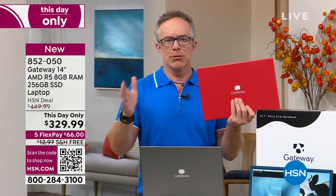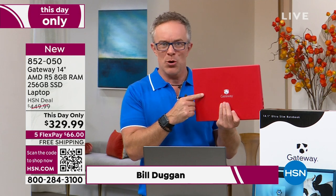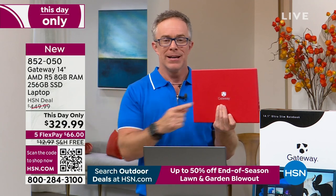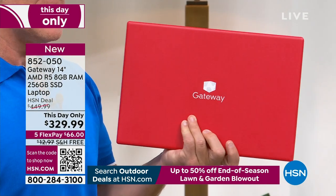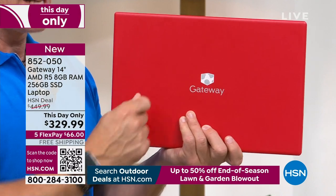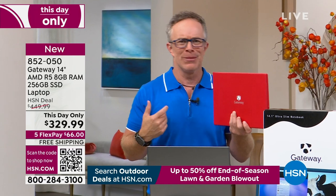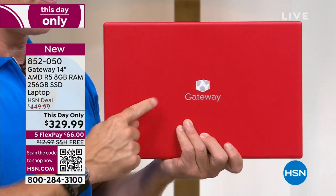If you're still working on a laptop that is four gigabytes of RAM — that is the size of your countertop to multitask — you're getting twice as much. Eight gigabytes of RAM. And normally when we do an eight-gigabyte RAM computer, it's definitely in a higher price point. Gateway has always been known for affordability — they're a top-tier tech company since they started in the 80s.